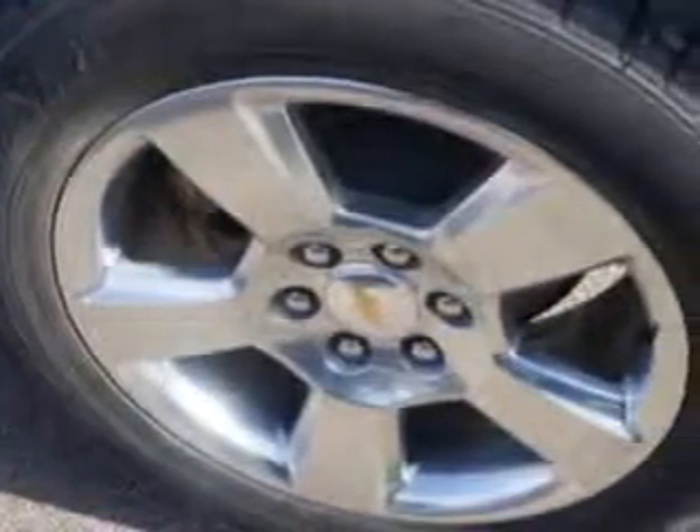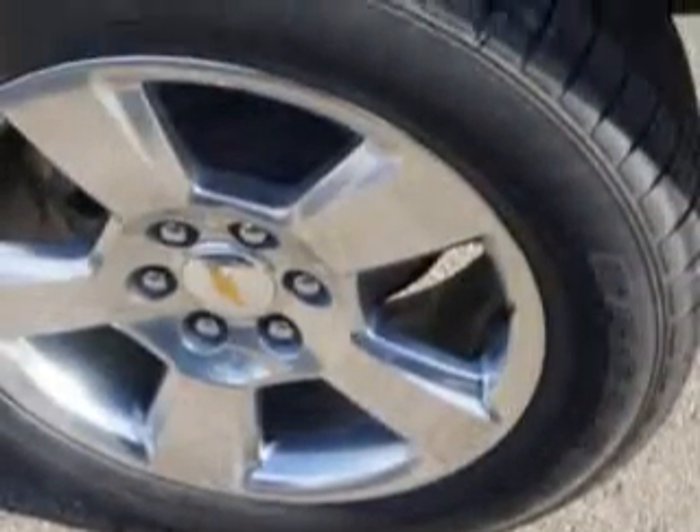Get where you need to go, enjoy the drive, and have peace of mind in this 2014 Chevrolet Silverado 1500. See us at Larry H. Miller Chevrolet of Murray today.